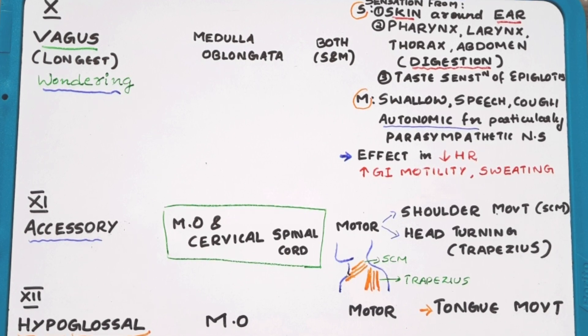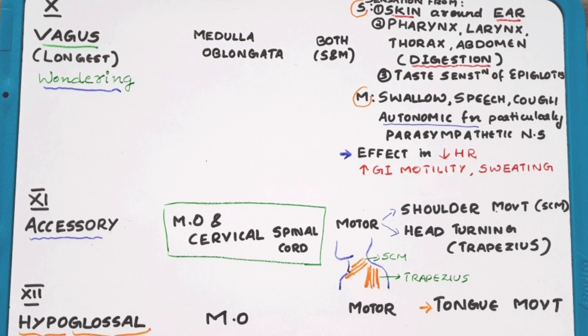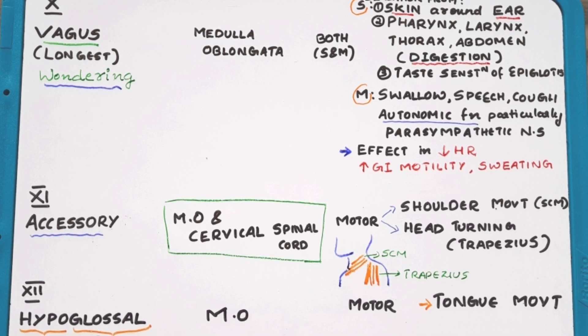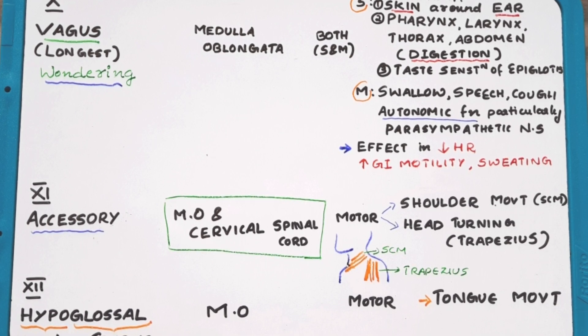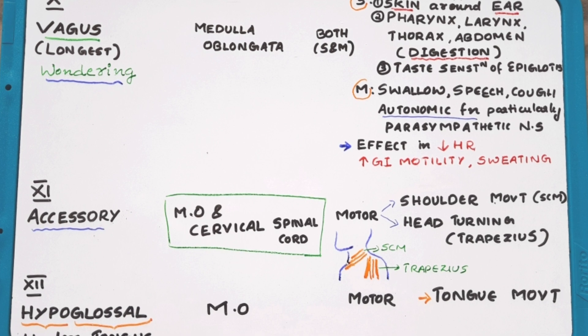The eleventh cranial nerve is the spinal accessory nerve. It originates from the medulla oblongata and the cervical spinal cord. It is a motor nerve, and its main functions are shoulder movement through the sternocleidomastoid muscle and head turning through the action on the trapezius muscle.